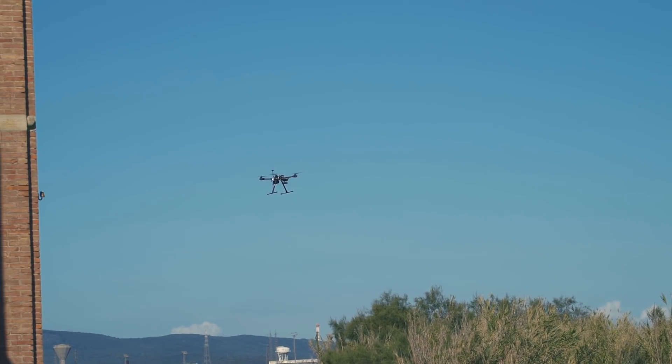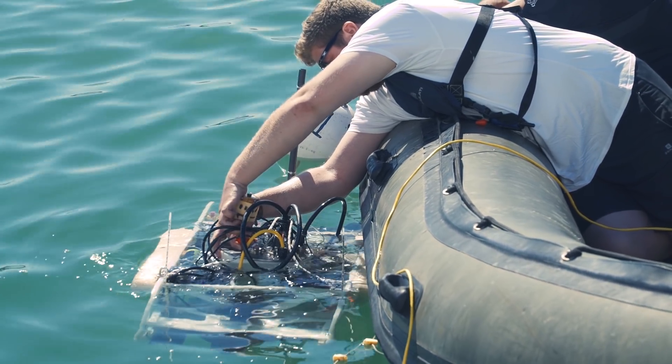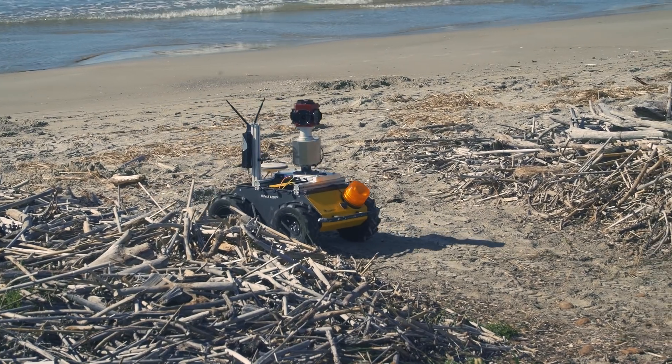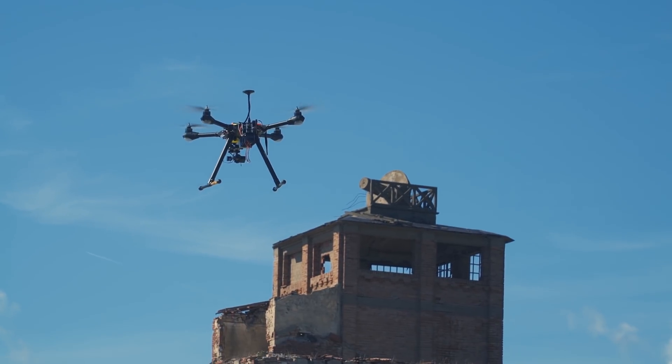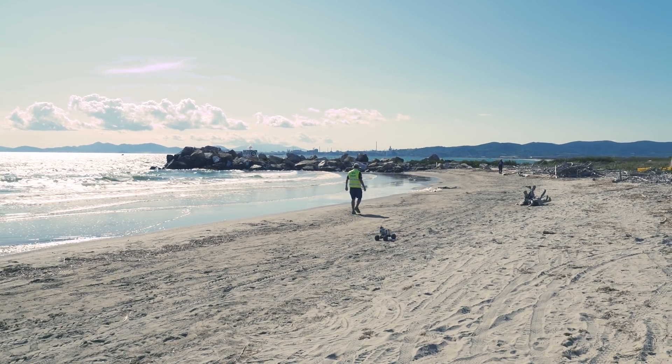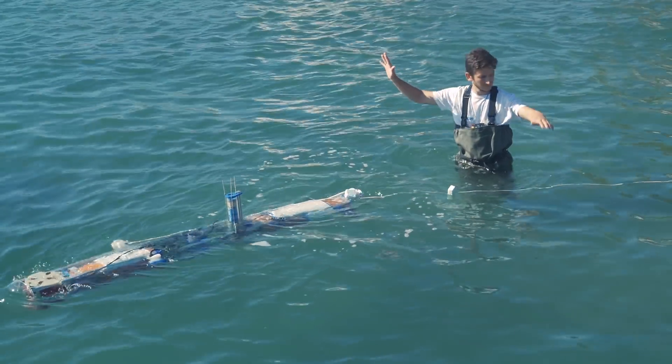Marine, land and air robots working together to save the survivors of a nuclear disaster. A difficult task, but robotic intervention could well become a reality in the near future, as demonstrated by ERL Emergency Robots 2017.